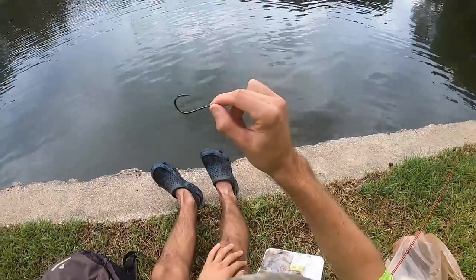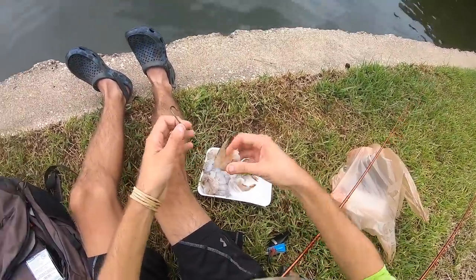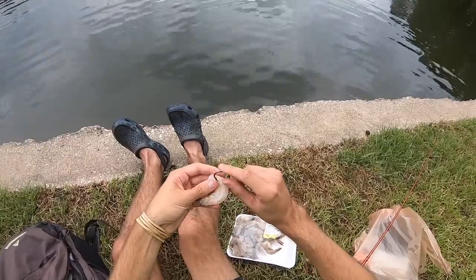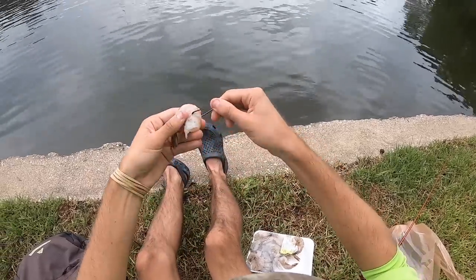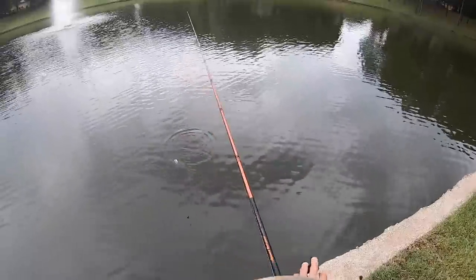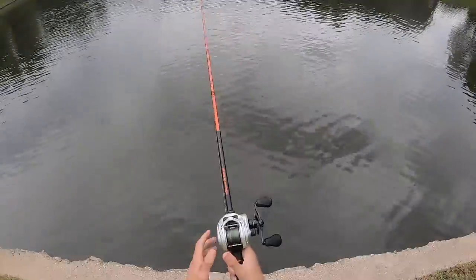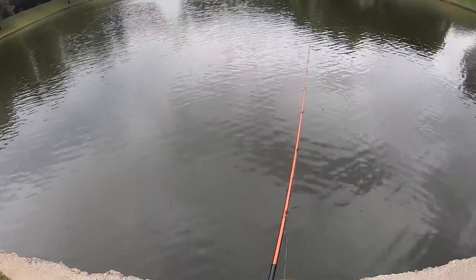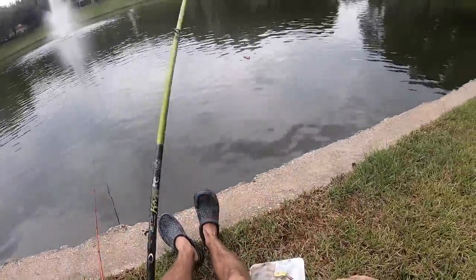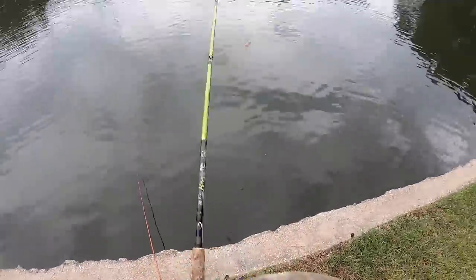That's our hook guys — super tough little hook. Went and bought this super expensive shrimp again, ten dollars for fresh shrimp. Hey, if it catches a giant fish it's gonna be worth it. Starting with shrimp and hot dogs. Next up, hot dog — on this one we got straight 30 pound mono all the way down.